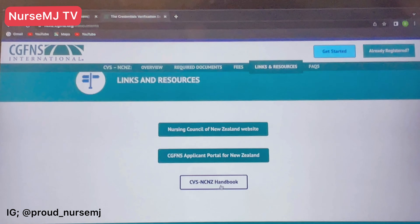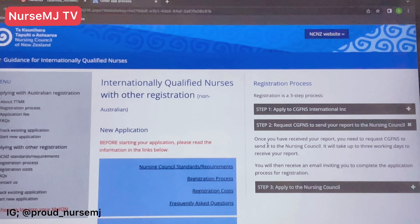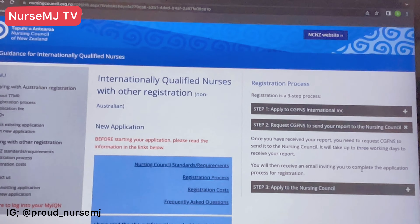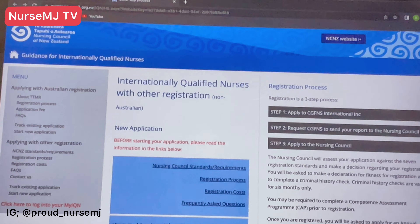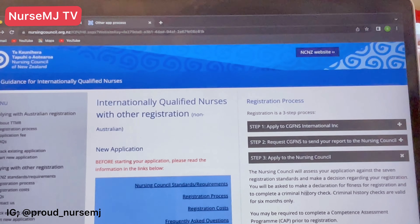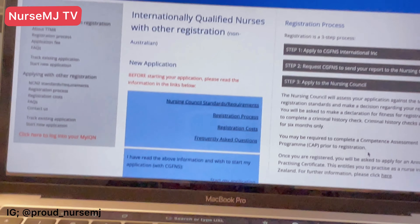For step two, once you have received your CVS report, you need to request for CGFNS to send this report to the Nursing Council. It will take about three working days to receive your report, and you will then receive an email inviting you to complete the application process for your registration. In step three, the Nursing Council will assess your application against the seven standards we went through — your fitness of practice, criminal history checks, and all of that — to make a decision regarding your registration.